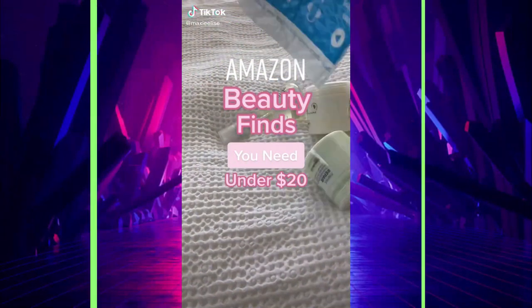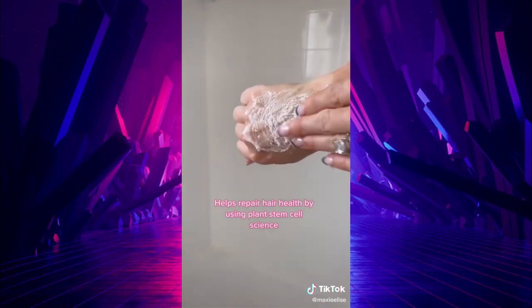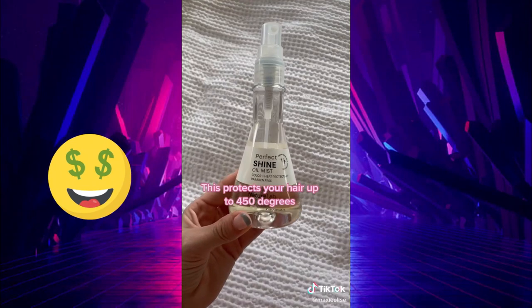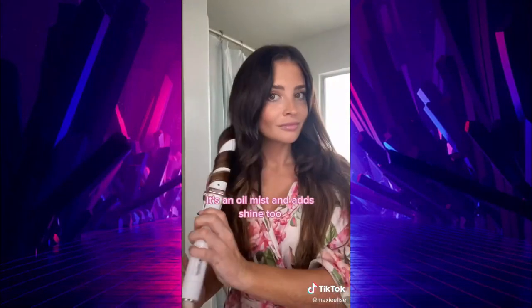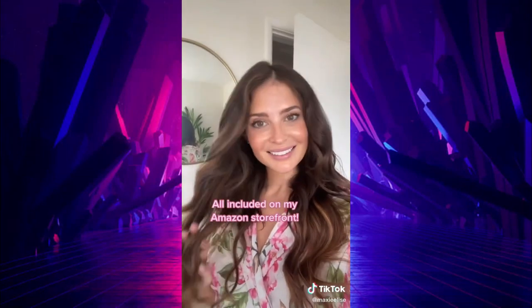Amazon beauty finds you need under $20. If you have dandruff or product buildup, get the Nature Lab Tokyo Scalp Scrub — it's made my hair so shiny and extra clean. If you aren't using a heat protectant, you need to. The one from Nature Lab is an oil mist, so it makes your hair so shiny and smooth. You can see how the left side is so much shinier than the right.